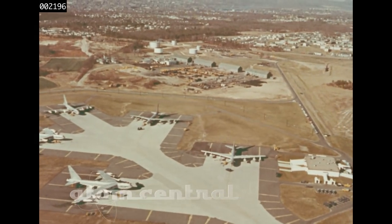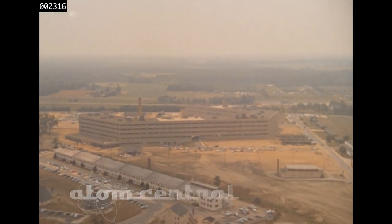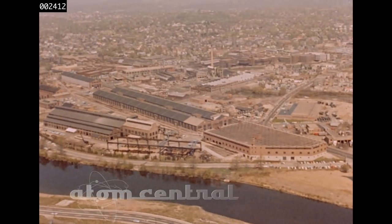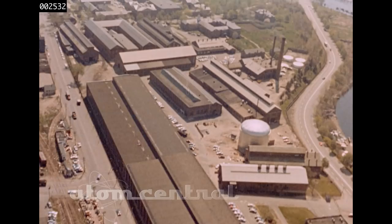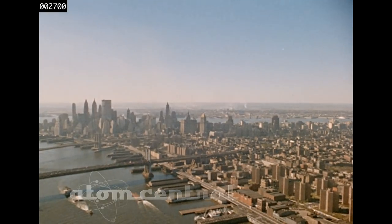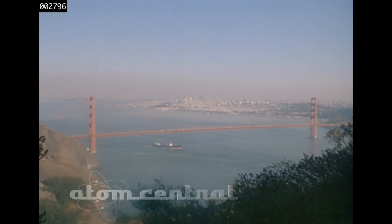Nike Hercules systems are designed to defend critical military installations, to protect widespread industrial centers, and to provide extensive coverage for great metropolitan complexes. The basic firing unit of a Nike Hercules system is the missile battery, which can be deployed to cover these areas night and day regardless of weather.